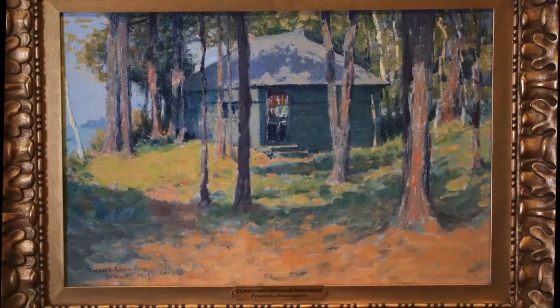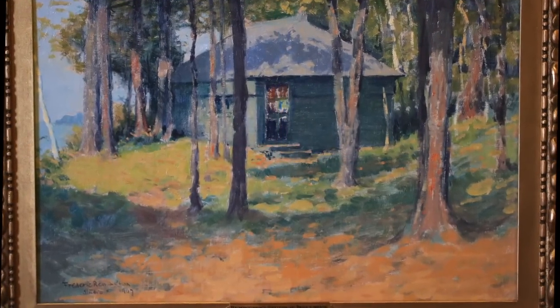Remington is famous for his Wild West sculptures, but many don't know of his other passions: painting and the Thousand Islands. He had a cottage and studio near Ogdensburg called Inglenook.